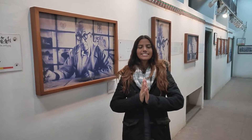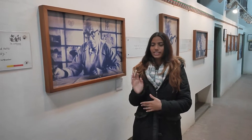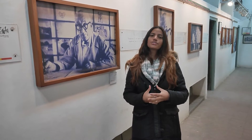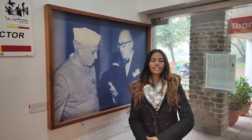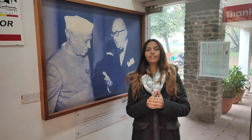Chandigarh is considered the most beautiful city in India because of Le Corbusier. He was a great architect, considered the most influential architect of the 20th century. Le Corbusier designed the first planned city in India, creating a beautiful vision according to Mr. Nehru's vision of building a new city symbolizing free India.